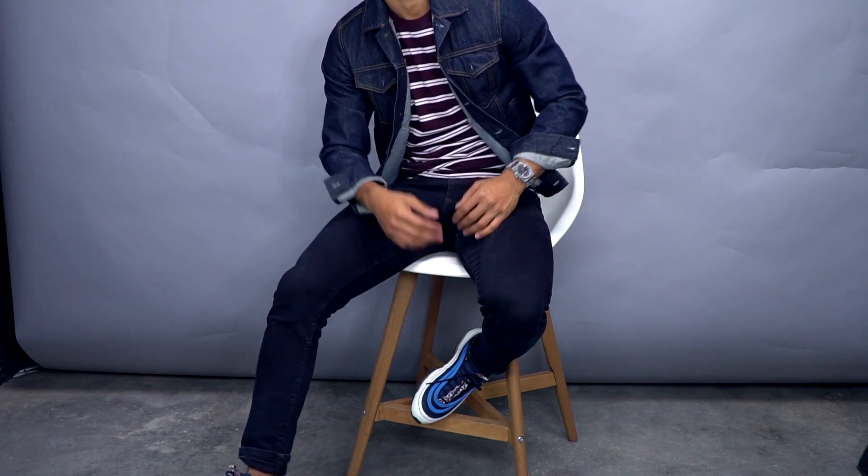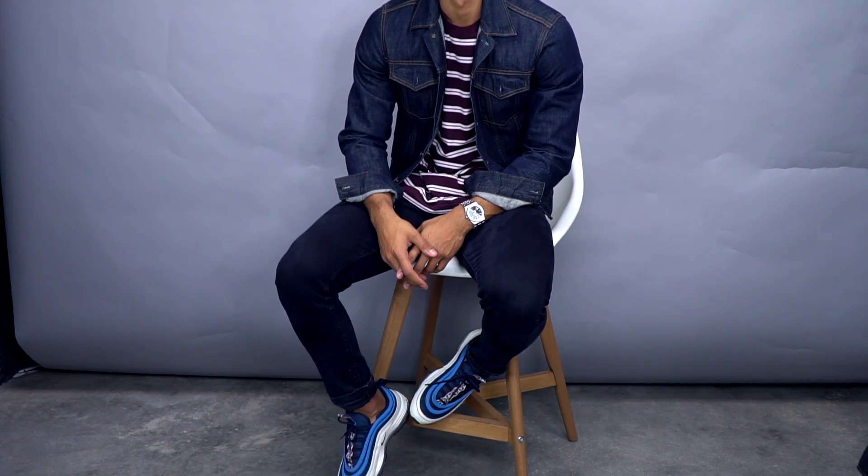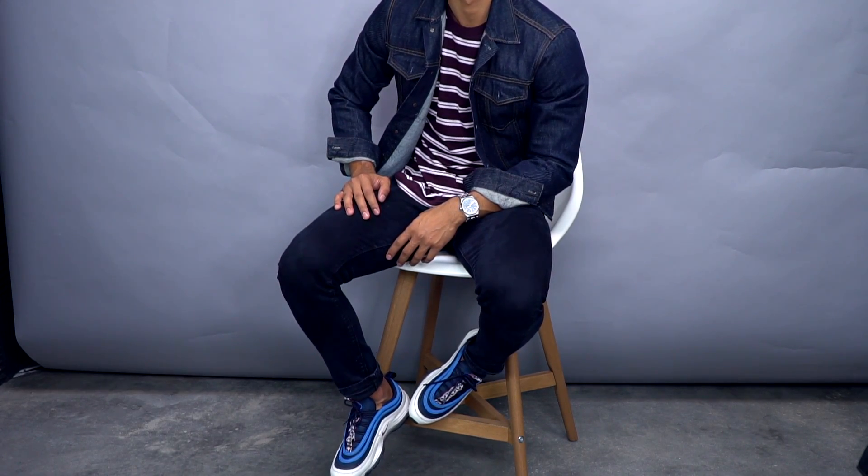Finally, number ten: dark, untorn denim. Who's gonna want blown-out knees and chills running up their leg during fall and winter? Your best option is some sort of dark or black pair of jeans that aren't torn, which are just gonna look super sleek and sexy for the cooler months that call for darker, more muted colors.